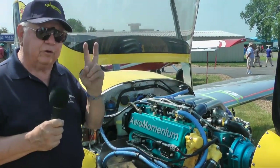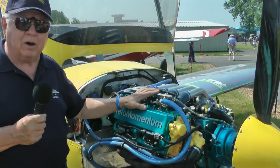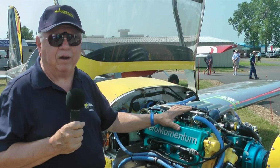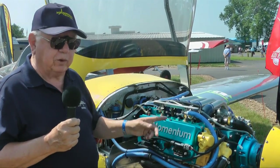There are two models of the AM-15. The straight model is at 117 horsepower, and you can buy that for about $9,995. Or there's an HP version, which is what this is.